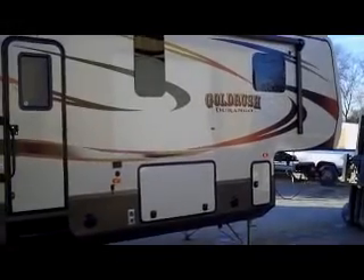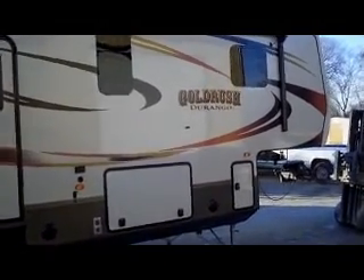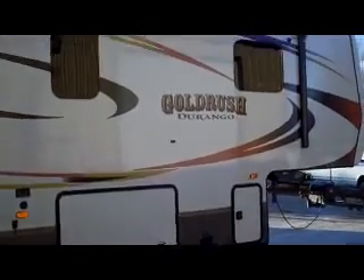Here at Bell Camper Sales, Bartlesville and Dewey, Highway 75 North, KZ has built and is building brand new Gold Rush Durango Nuggets.